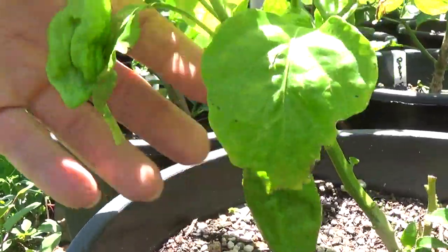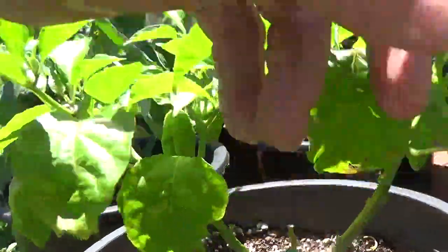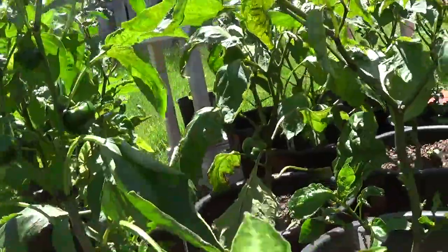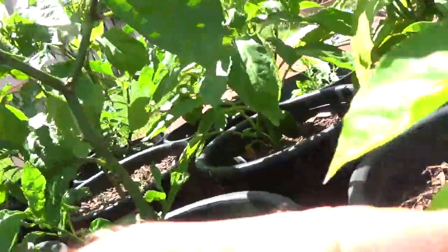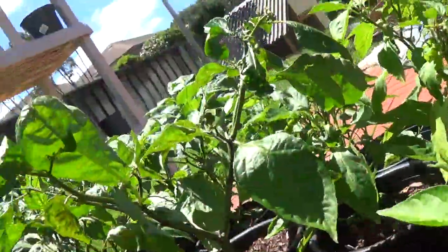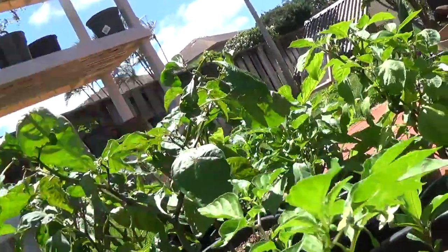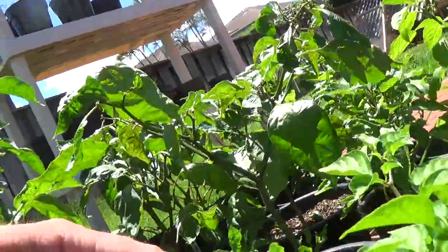Now check this out. My Brazilian ghost is producing a ton of peppers — one, two, three, four, five, six, seven. Wasn't here for three days and all of a sudden they just blew up.